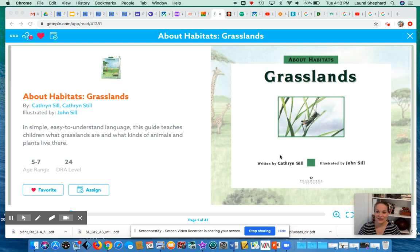Okay, kindergarteners, here is our first book about the grasslands. It is titled Grasslands.